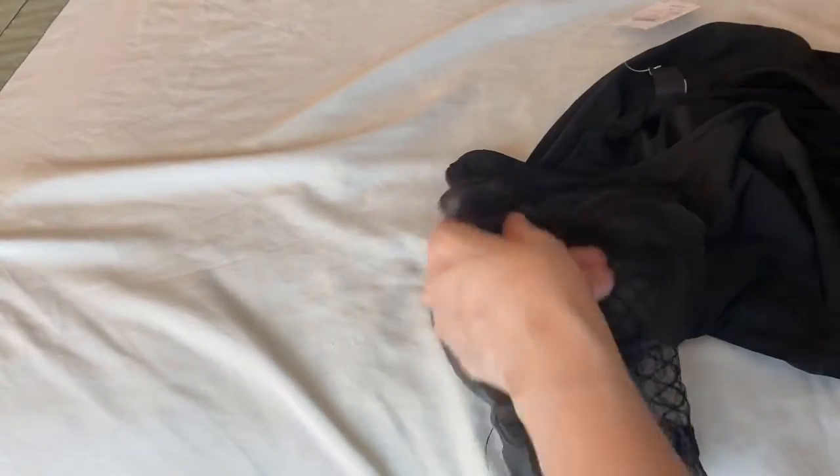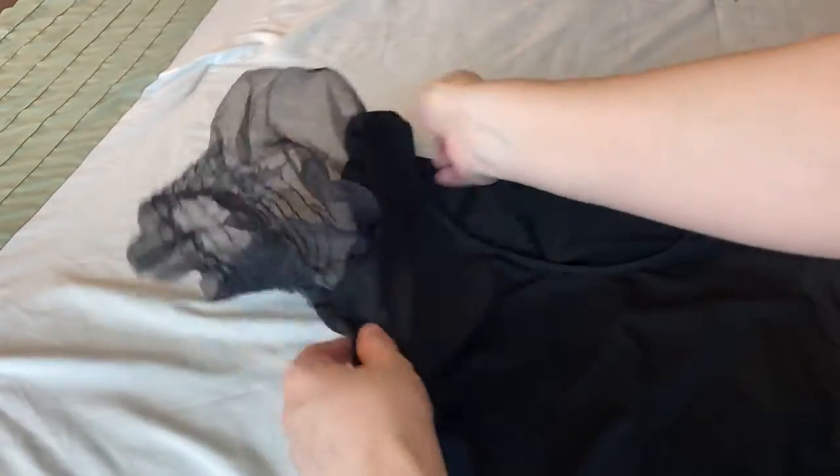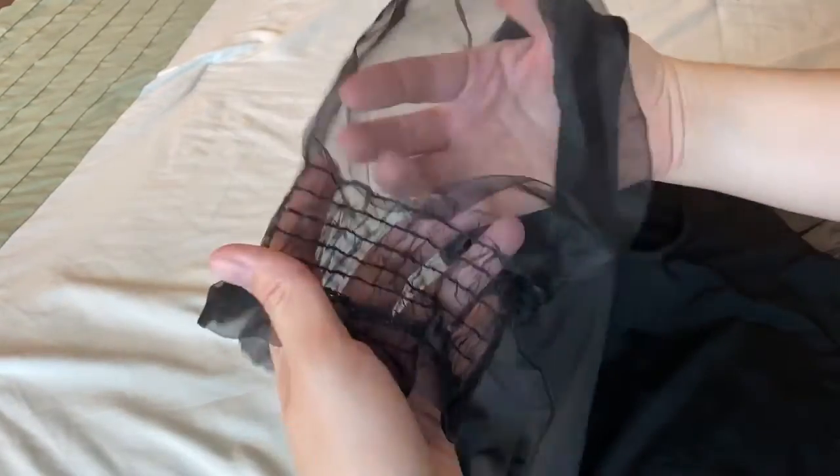This is a blouse. I love this blouse — the way it looked on the model. Of course it might not look the same on me, but look — it's like a veil with puffy sleeves. This will look really cute with both skirts.